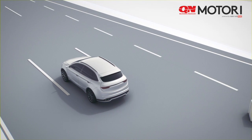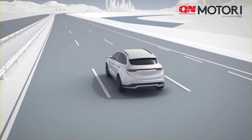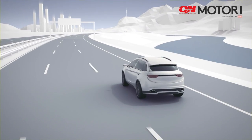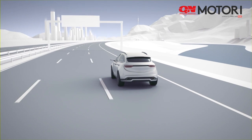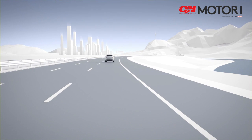Instead of starting to skid, the vehicle remains stable thanks to ESP. The Electronic Stability Program ESP from Bosch — for greater safety and comfort in all driving situations.